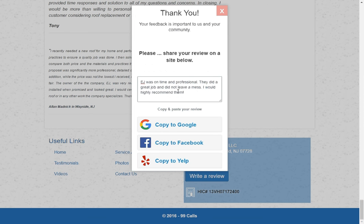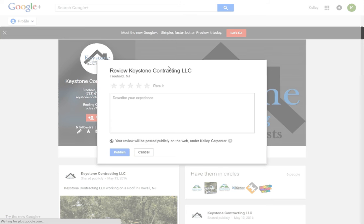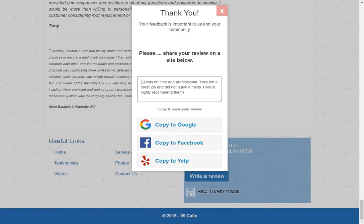That goes to your testimonials tab on your 99 Calls page, but it also — when we manage your links and listings — takes you right to their Google page where they can leave a review. It's perfect, right? How hard was that?